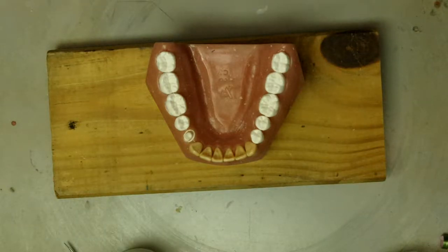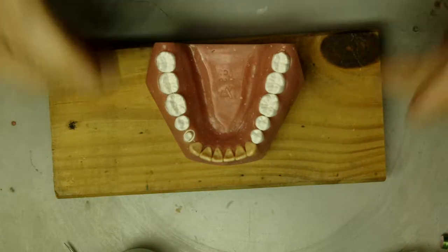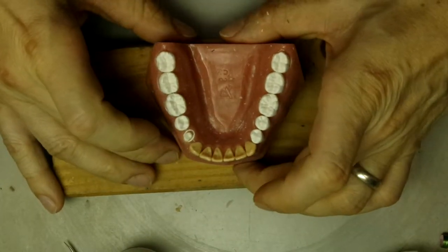The next tooth we will be waxing is the mandibular right first premolar, tooth number 28.